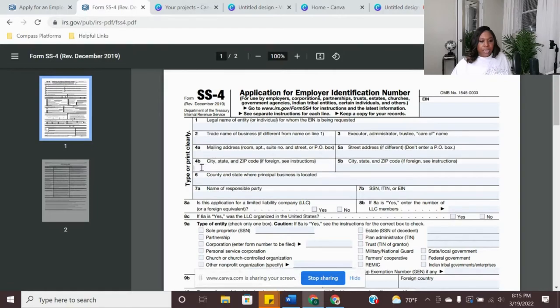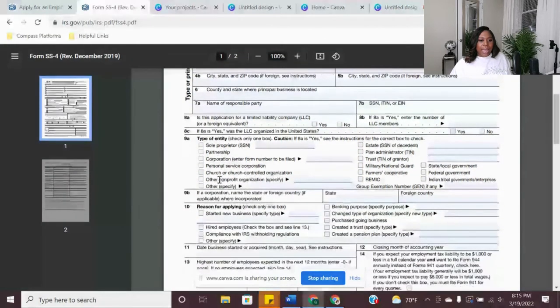They ask you for the city, state, and all of that information. Then we have the name of the responsible party — the name of the business owner — where they ask for your social security number. You want to put your name and your social, or whichever one applies. If you're registering an LLC, then you check that option. If it's anything other than LLC — sole proprietor, sole proprietorship, partnership, and so on — it's going to be in that other section.